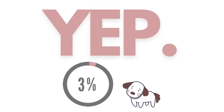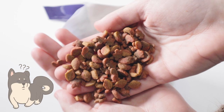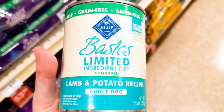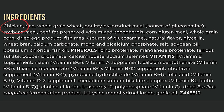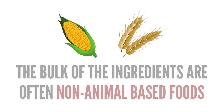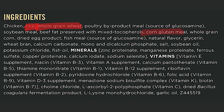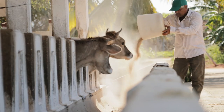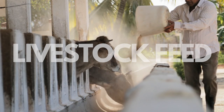Yep, only 3%. So what takes up the bulk of the food then? When looking at many popular brands' ingredient labels, you often see one animal protein as the first ingredient, but the remaining ingredients are usually non-animal products like rice, wheat, soybean meal, corn gluten meal, and synthetic nutrients. This sounds more like livestock feed.